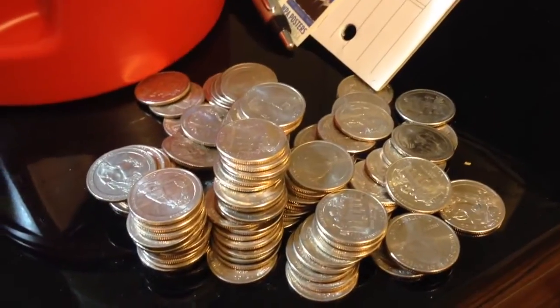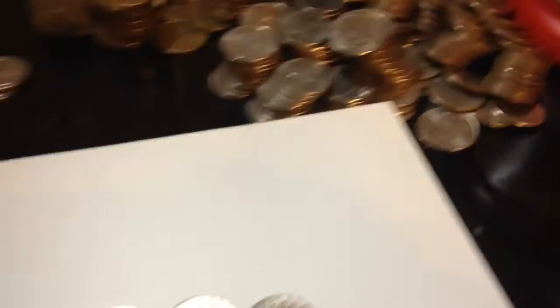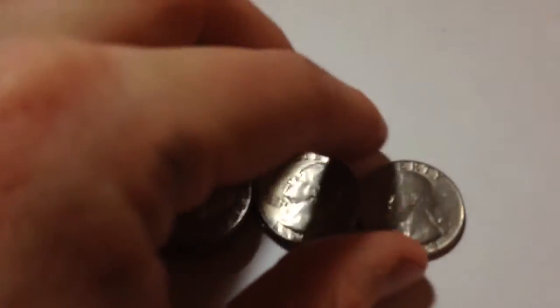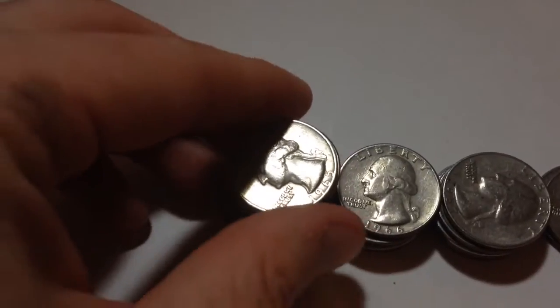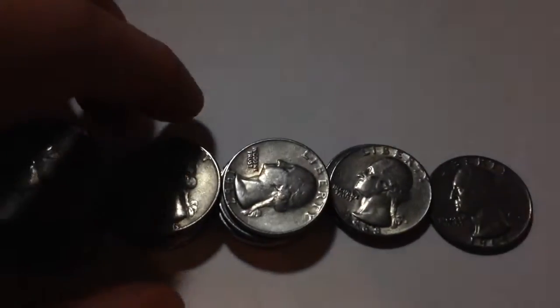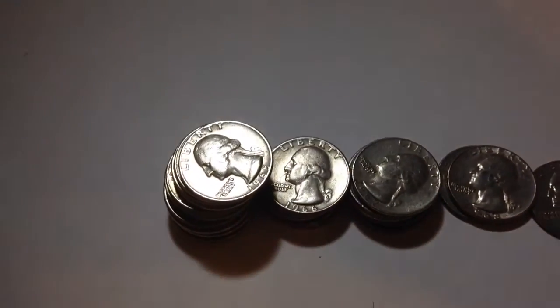Here are all of the National Park quarters that I got, and a bunch of state quarters right here. I've already put all the other non-state quarters in a bag, and I have the ones from 1965 that I found right here. So there are 13 from 1965, a few from '66, '67, '68, and one from '69.